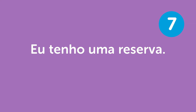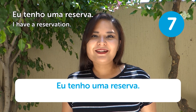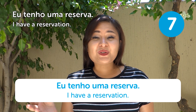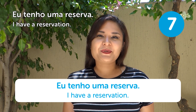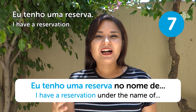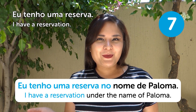"Eu tenho uma reserva" — I have a reservation. You can use this at hotels or restaurants. If you want to be more specific, you can say "Eu tenho uma reserva no nome de..." — I have a reservation under the name of... For example, "Eu tenho uma reserva no nome de Paloma."